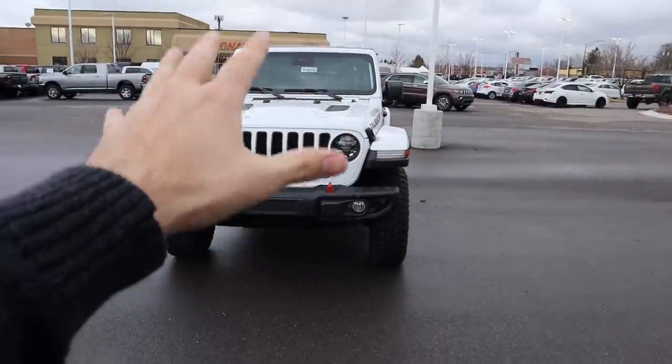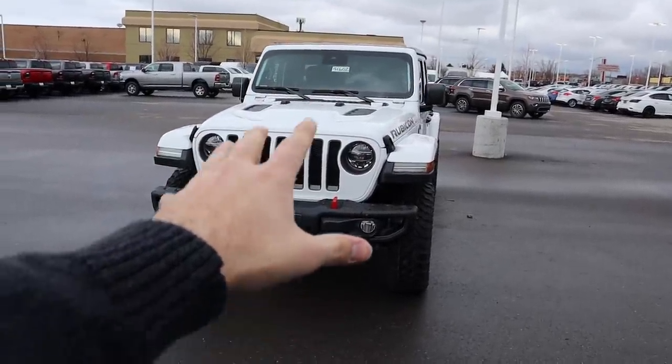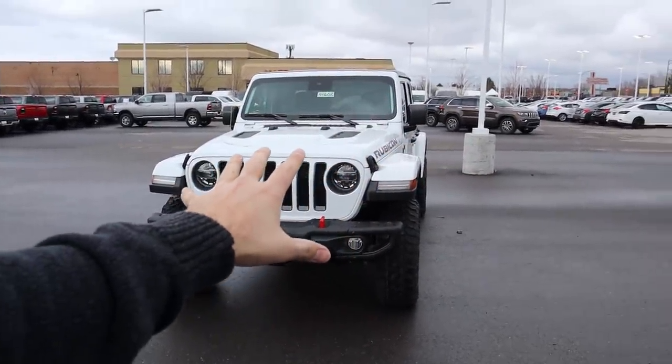That's going to sum things up for our video on the 2020 Jeep Wrangler EcoDiesel Rubicon. Again a huge shout out and thank you to Larry H. Miller Dodge Ram Jeep Chrysler here in Sandy, Utah for providing us with the Wrangler EcoDiesel. Definitely check out their inventory in the link below if you're in the market for a Dodge, Ram, Jeep, or Chrysler. If you're stopping by for the first time, please subscribe — I'll see all of you in the next video.